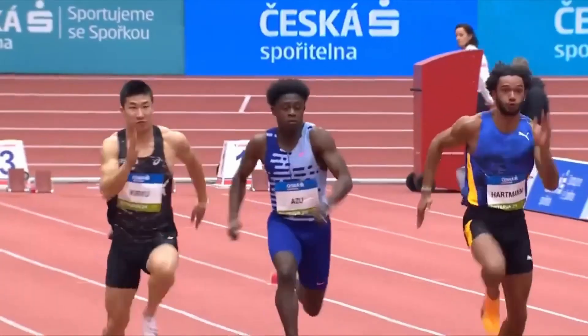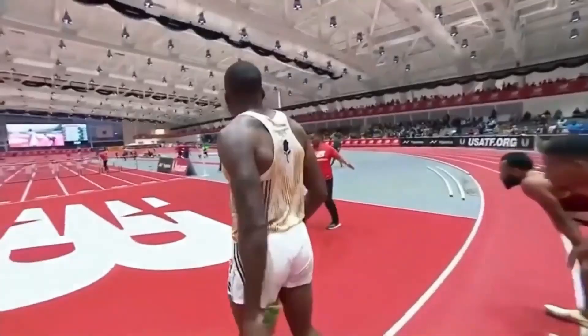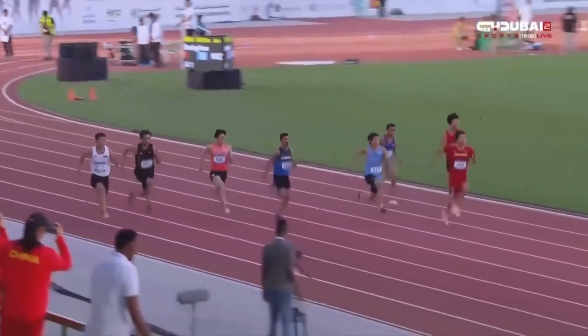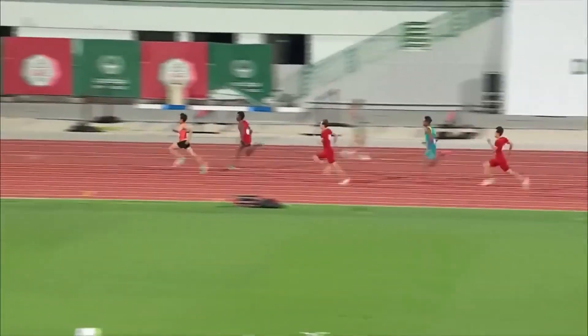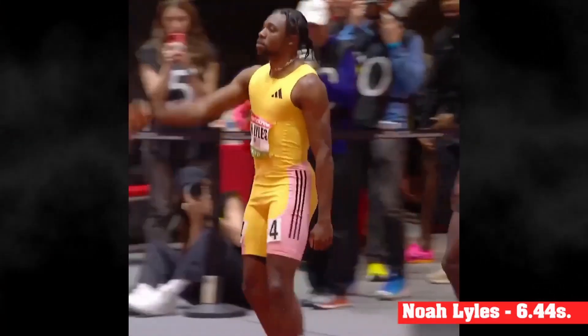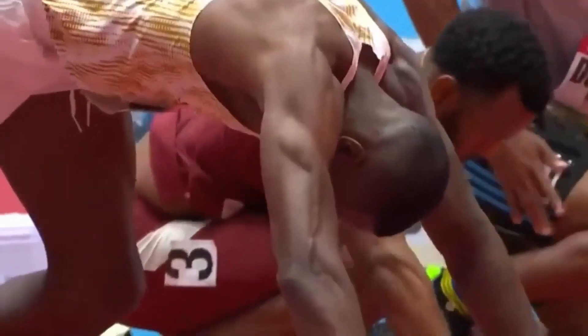Steady state cardio aur resistance training with lighter loads in fibers ko fatigue se bachati hai aur efficient energy use ki capacity badhane mein help karti hai. Hybrid muscle fibers, jo Type 2A aur Type 2X ke beech mein aate hain, unko dono training methods ka combination use karke influence kiya ja sakta hai. Mixed training approach — jisme explosive strength aur endurance dono shamil hon — hybrid fibers ko desired direction mein shift karne mein madad karti hai. Iska matlab hai ki sprinters endurance-based drills ko limited extent tak include kar sakte hain.